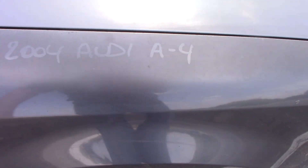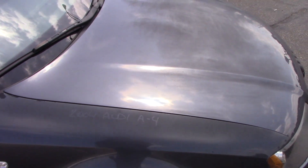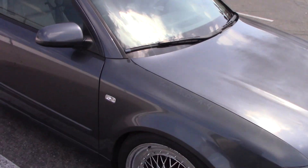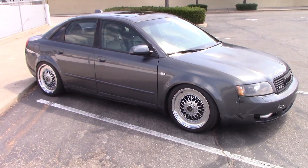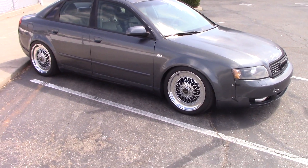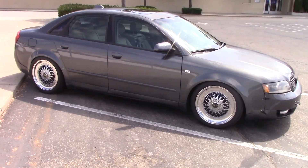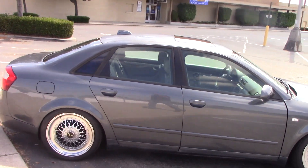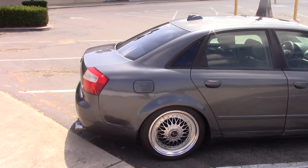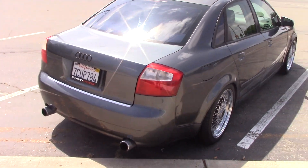Not sure why, but somebody scratched the year into the paint. The clear coat on the hood has seen better days, but overall the car is in pretty nice shape for being 15 years old with 149,000 miles on it. It's got some knockoff BBS wheels and some exhaust tips in the back.